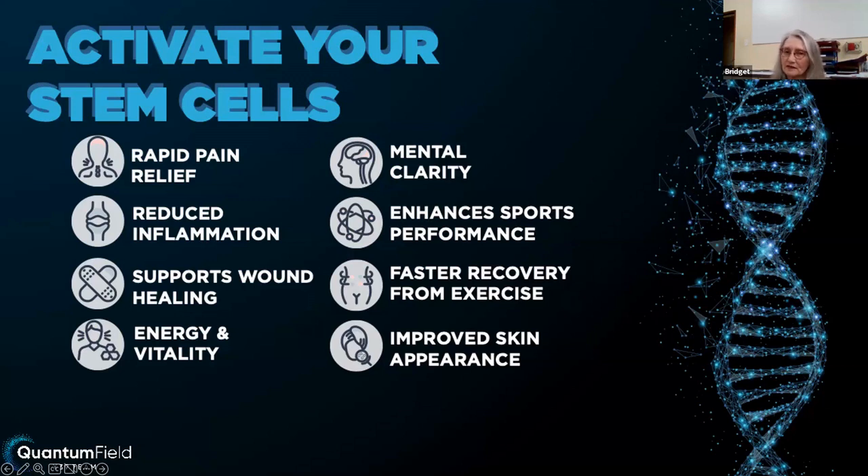What happens when we activate your stem cells? First of all, you could experience rapid pain relief. I've got friends that have had that result. For example, my cousin's fiance has had pain in his knee for two years. He was a rugby player, 68 years of age, and he said he can't get rid of the pain. So he ended up swallowing anti-inflammatories and painkillers just to keep himself going.